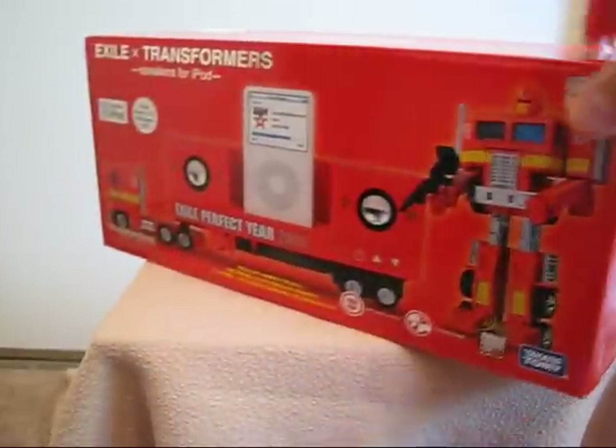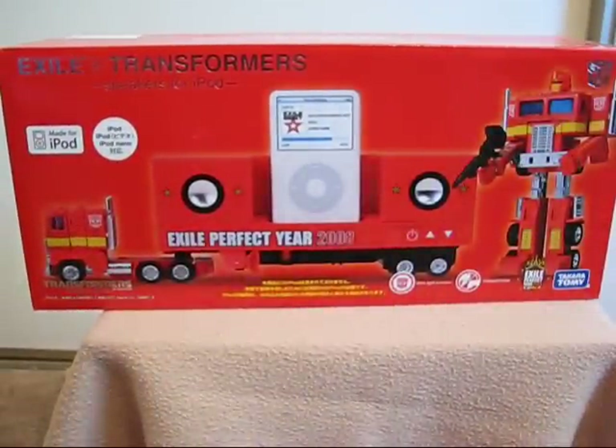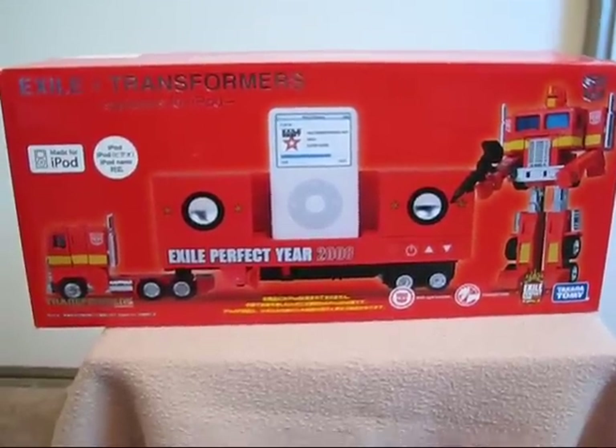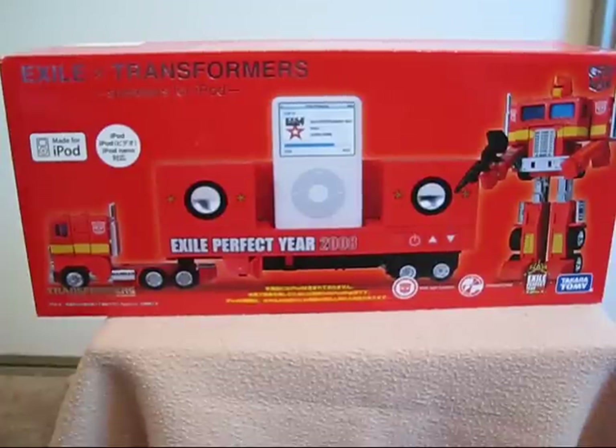And that's all I get to experience with my Exile Transformers Convoy Optimus Prime in beautiful orange colors. Who knows — maybe it's just a brick inside this box. But it's kind of cool to have the box. Hope you enjoyed this presentation. There will be many more mint in sealed box presentations to come. Have a great day.